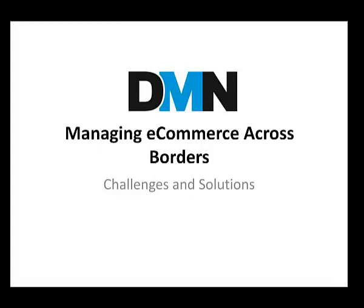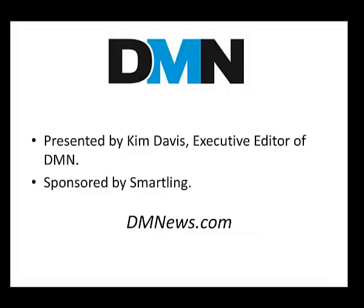The webcast is presented by DMN and sponsored by Smartling. I'll be presenting today and then moderating the Q&A, and we'll be getting input on your questions from Smartling's Head of Marketing, Juliana Pereira.